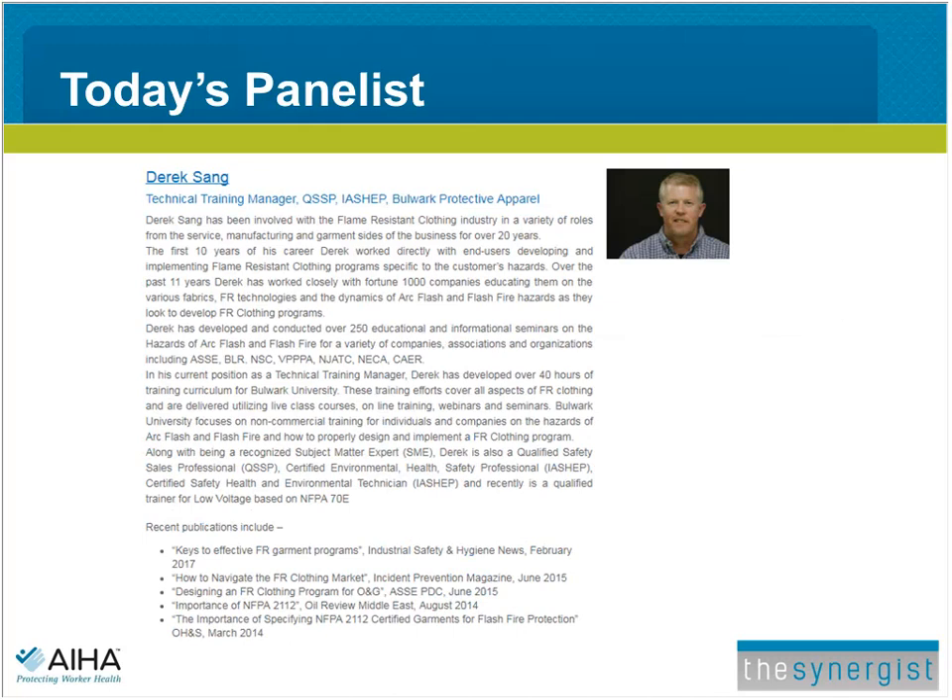Derek has been involved with the flame-resistant clothing industry for over 20 years. For the first 10 years, he worked directly with end users developing and implementing flame-resistant clothing programs specific to each customer's hazards. Over the past 11 years, Derek has worked closely with Fortune 1000 companies, educating them on various fabrics, FR technologies, and the dynamics of arc flash and flash fire hazards. In his current role, he has developed over 40 hours of training curriculum for Bulwark University.